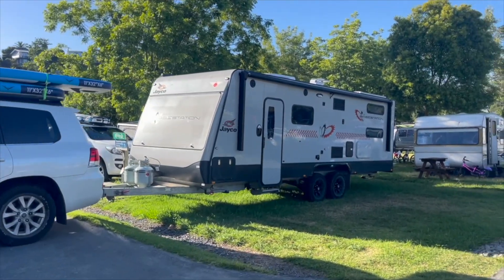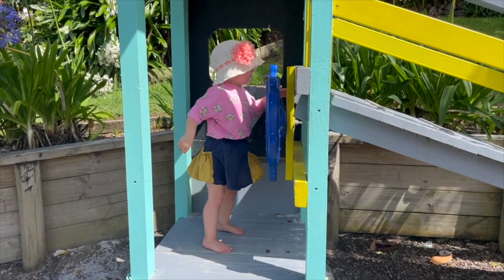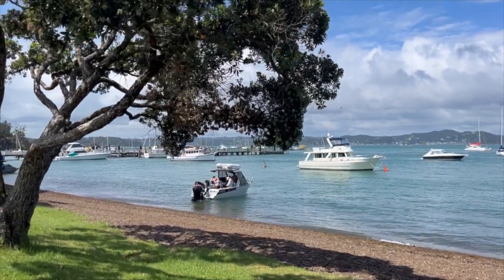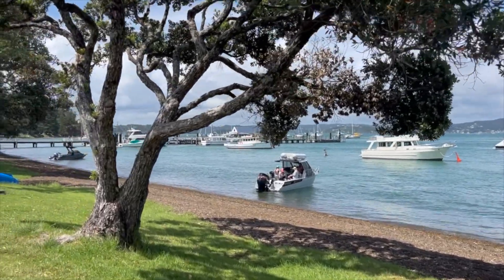The first ferry is 6am and the last ferry is 10pm. You just drive on — you don't need to book. I highly recommend staying at the Russell Top 10 Holiday Park; it's the only campsite in Russell, so look at that for your accommodation tonight.